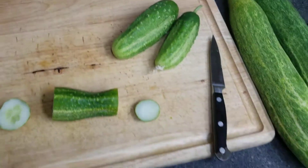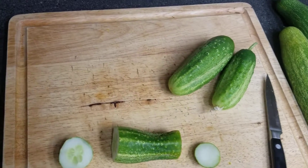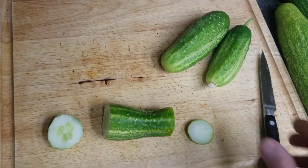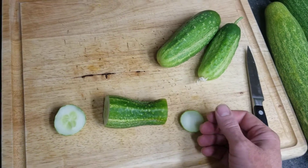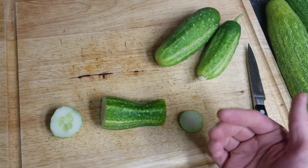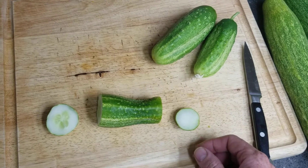It still has that sappy aftertaste. So if you're someone who doesn't like the sappy aftertaste of cucumbers, you might want to try carousel or Armenian cucumbers, some kind of sea mellow cucumber.